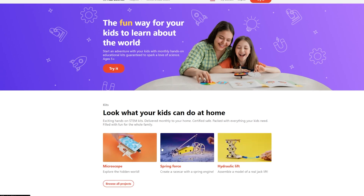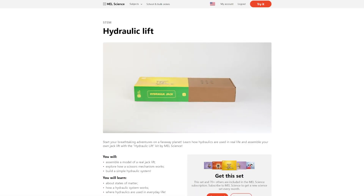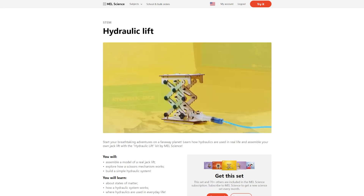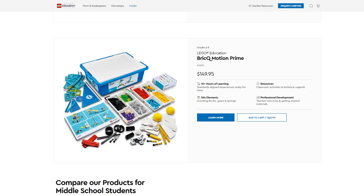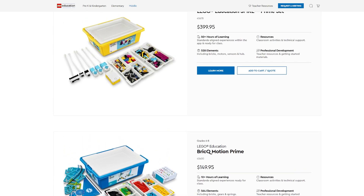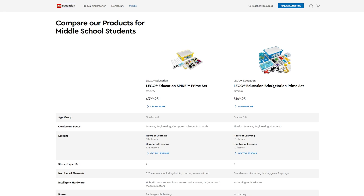First up, with build boxes, Mel Science also makes build boxes for a lower age group under the STEM category. If they're anything like their science kits, they're probably well made, but again, I didn't try them. Next, LEGO Education makes two main building kits. These are massive kits and much more expensive. However, it does seem like you get many more hours of entertainment and educational content along the way.